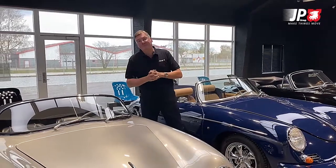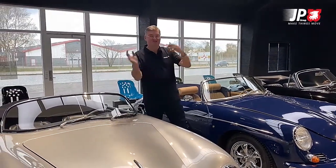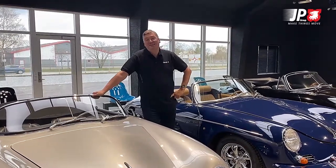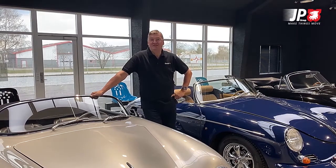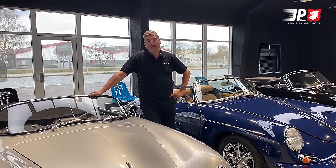Today is a special day because here we are in my showroom number two. You'll have a chance to see number one as well in another sequence, but in this showroom you'll see some of my oldest classic cars.